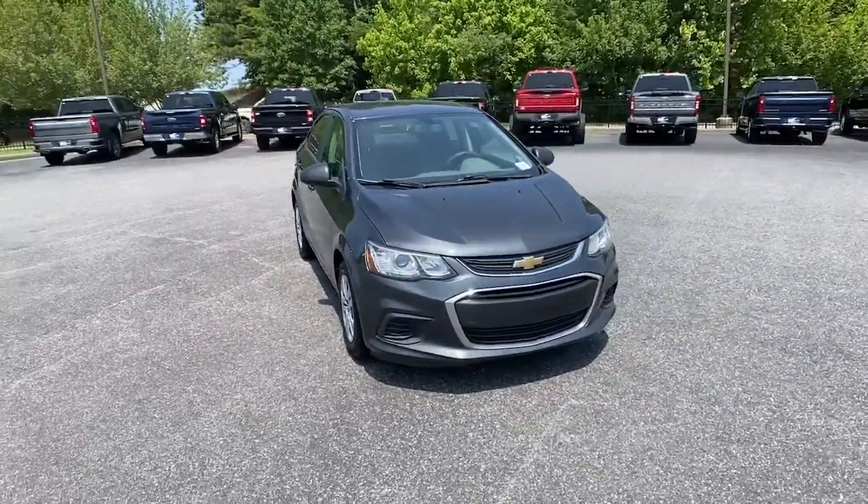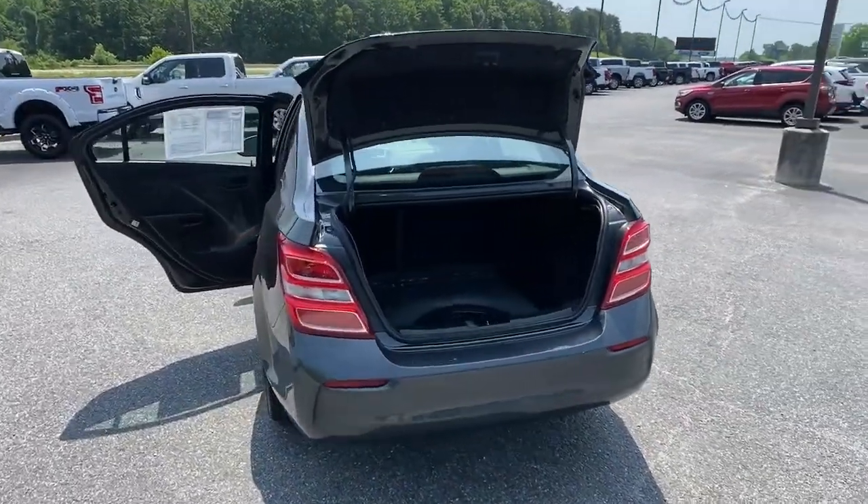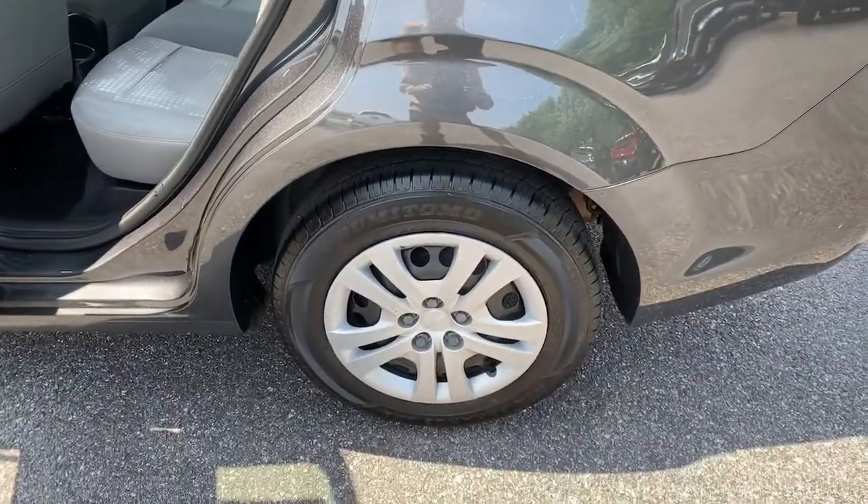Keyless entry, electronic stability control, intermittent wipers, tire pressure monitoring system, trip computer, bucket seats, wheel covers, power steering.